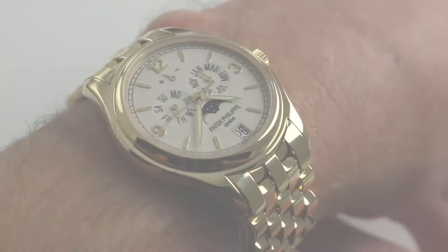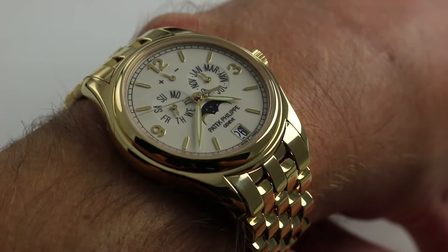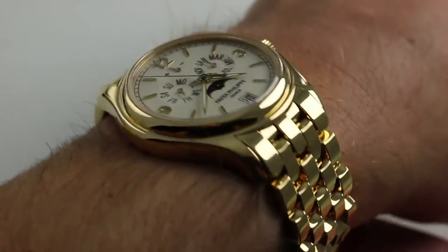Hi, I'm Tim. Welcome to our channel and thanks for logging on. Today we're discussing the Patek Philippe 5146 1J — 39mm — this annual calendar can be seen and purchased on our website.